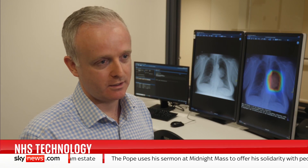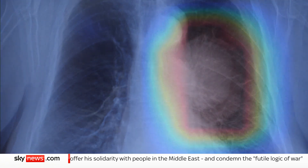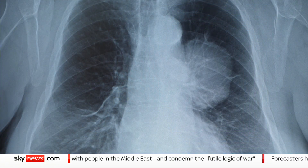It doesn't read a chest x-ray in the way that I would. It just looks at a whole picture, compares it to its own internal database, and comes up with a percentage chance that there's something on there that's worrying.